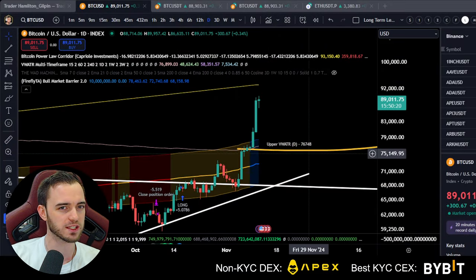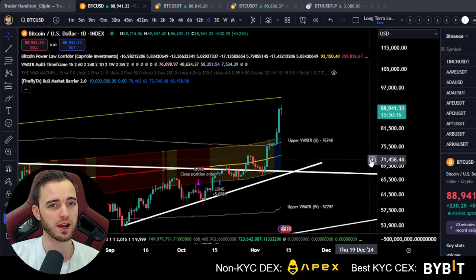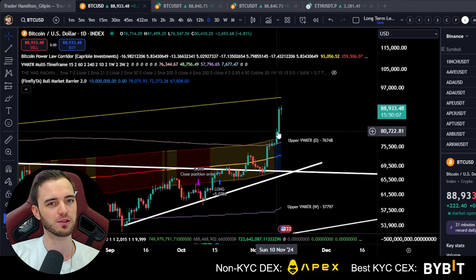Let's just get straight into this and not waste your time. Let's talk Bitcoin to begin with. We are tapping — we are knocking on the door at 90k. You're probably wondering where you should get in, if you didn't get in when I said to yesterday.